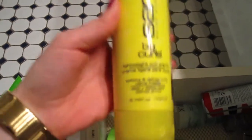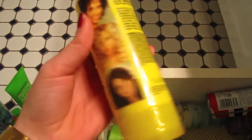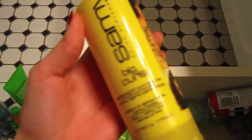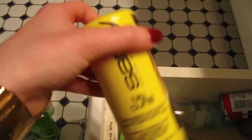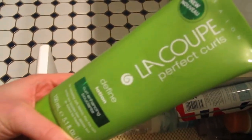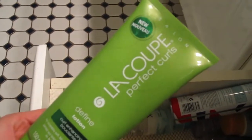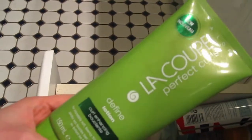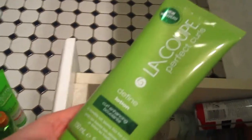This is the Sammy Big Curls Lightweight Curl Cream — it's pretty thin and watery. I like to use this on day two if I'm leaving my hair curly to re-scrunch, because it's not sticky at all. It's very milky and conditioning and will help reduce any frizz that's developed overnight. Then this is another curl cream from La Coop — Perfect Curls. Honestly, I haven't really used this that much because I found the Organix curl cream and really liked it, so I've been using that. My friend gave me this for my birthday, and I think I used it once and it was pretty good, so I need to experiment with it more.